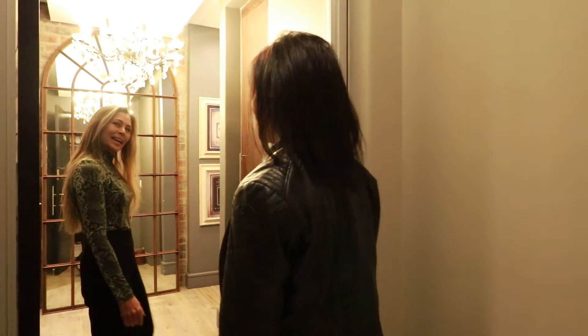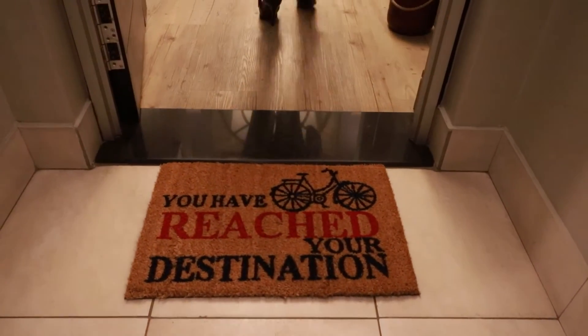Hi Kathy, thank you for letting us come through. So Kathy, tell me a little bit about your home and what inspired you to decorate it with this type of style.